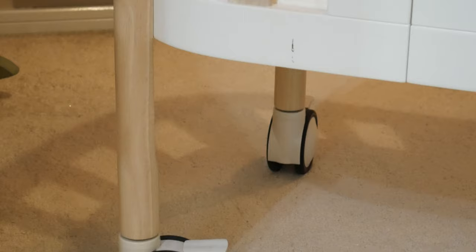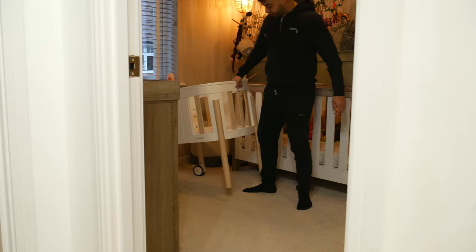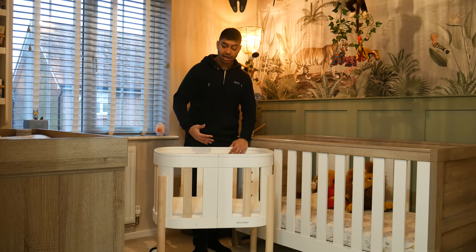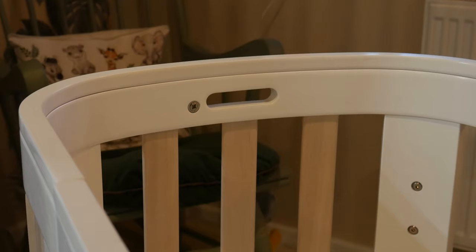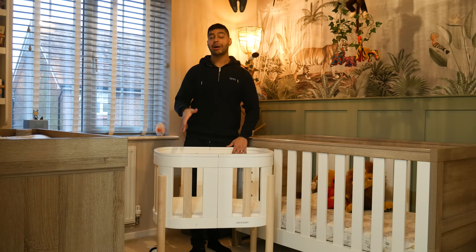It also comes with nice wheels so you can pick it up with the handle and pull it wherever you want around the room — ideal if you need to store it away easily. It's made of really great materials; the soft rubberized paint finish is really nice and eco-friendly, made from sustainable wood sources, which is something Kiki and Seve pride themselves on. The wheels have little brakes on them as well — you push down to lock them in place so the cot won't roll while the baby is sleeping.